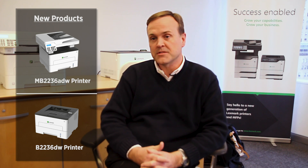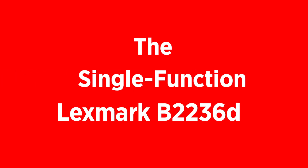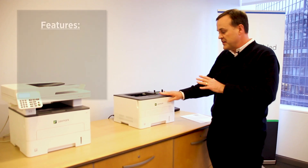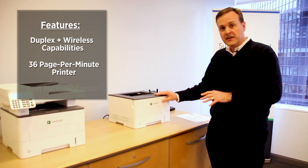The two new products we're launching are targeted at the micro workgroup customer segment. These would be customers at small branch offices, franchise offices, maybe doctor's offices — business customers that don't have IT support or have very limited IT support. This comes standard with duplex and wireless capability.